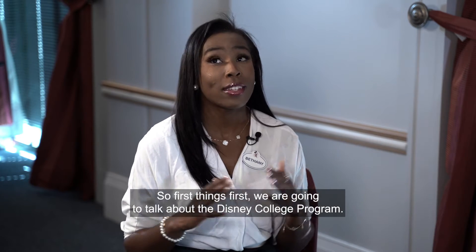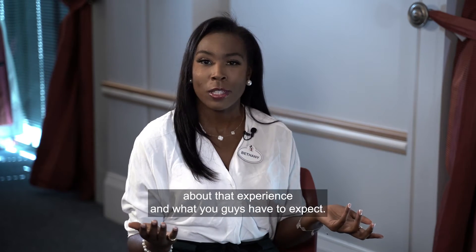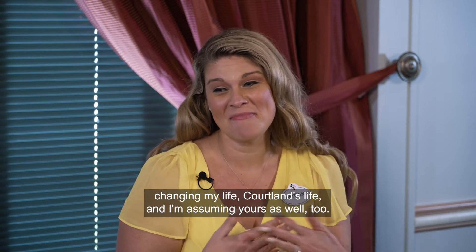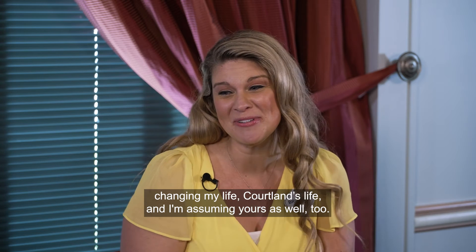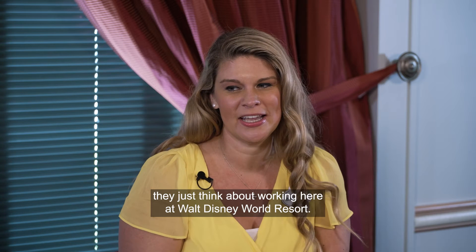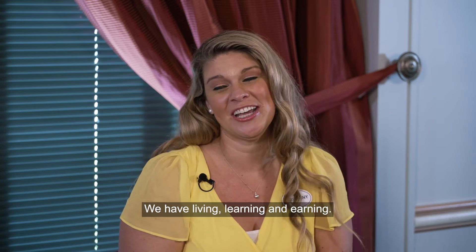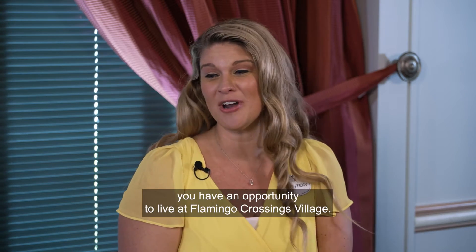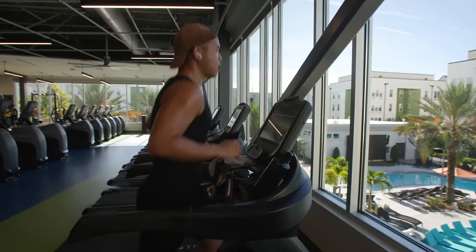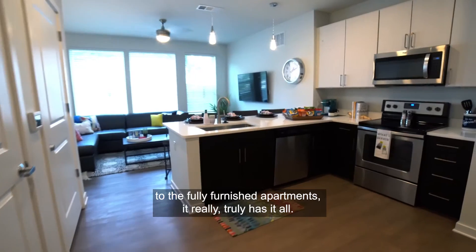So what is the Disney College Program? The program has been around for over 40 years. When people think of it, they just think about working at Walt Disney World, but there are many other components: living, learning, and earning. For living, you have the opportunity to live at Flamingo Crossings Villages, which features a 12,500 square foot gym, resort-style swimming pools, and fully furnished apartments.